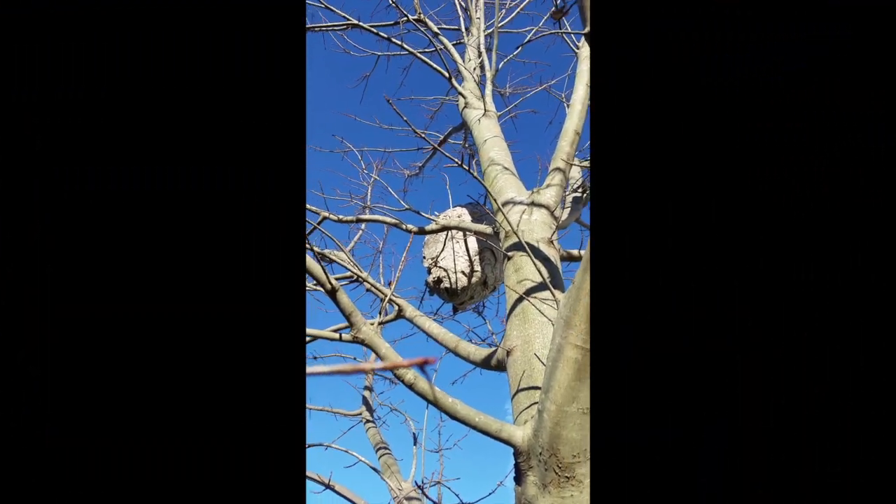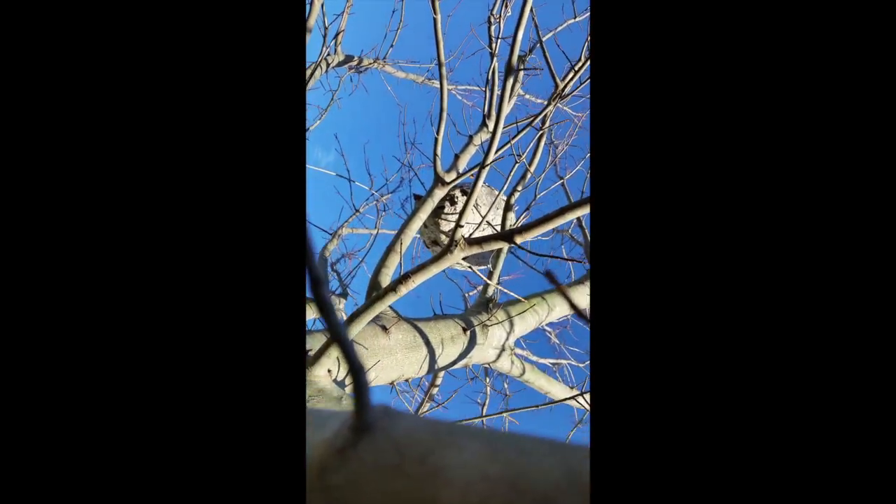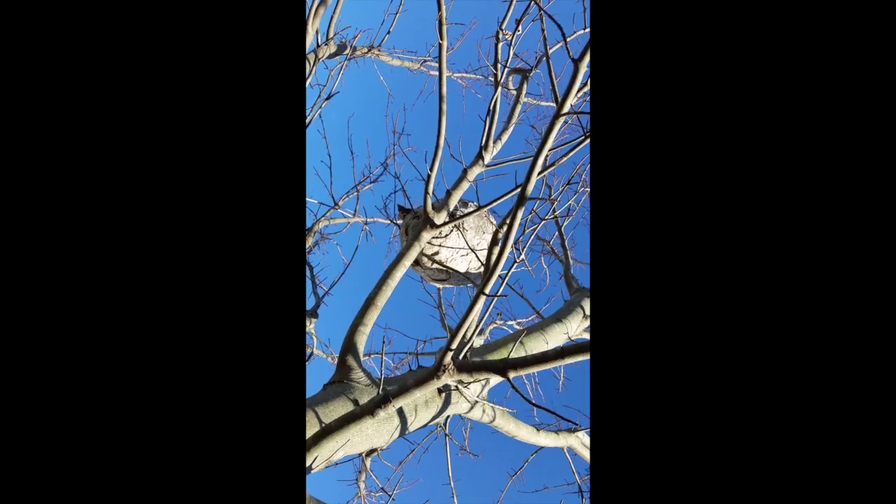During a termite inspection of this property, we came across a large hornet's nest in a tree. Although it was late in the season, the nest was still active.